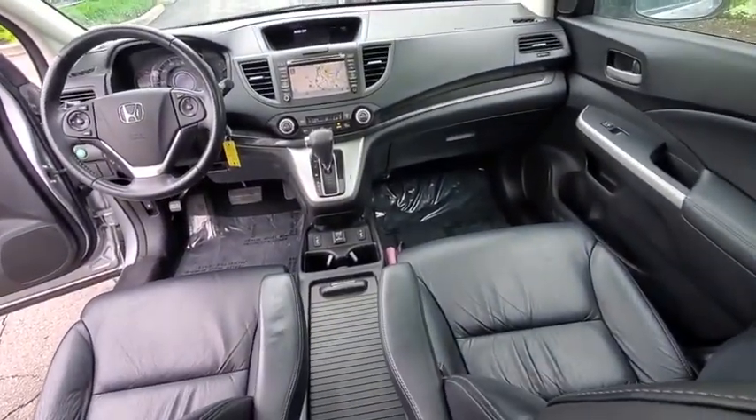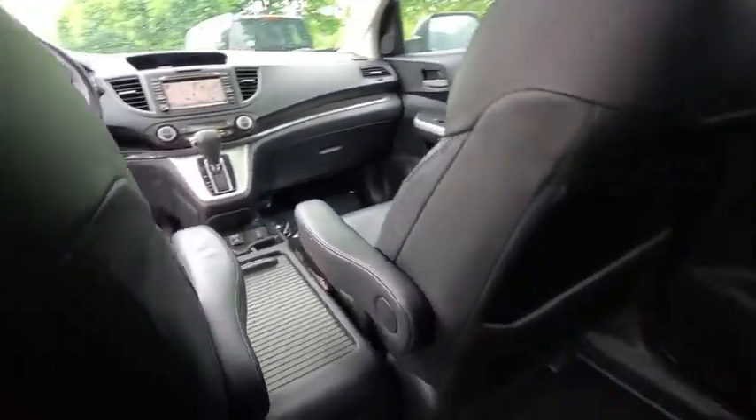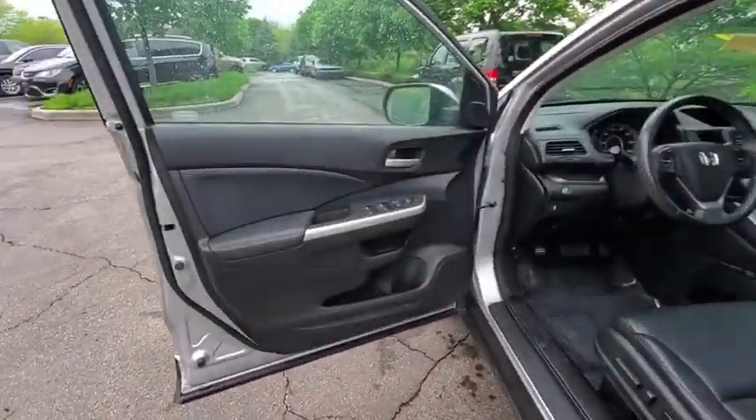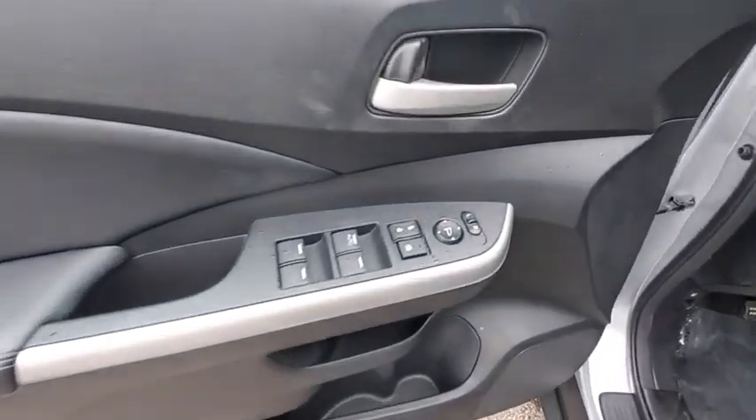Additional features include a CD player, security system, compass, power windows, rear window defroster, trip computer, heated front seats, fog lights, remote keyless entry, overhead console, tachometer, panic alarm, and brake assist.